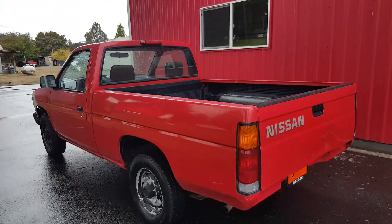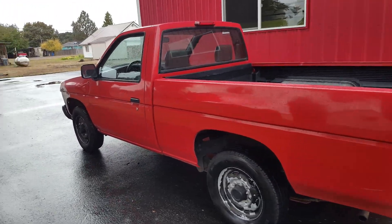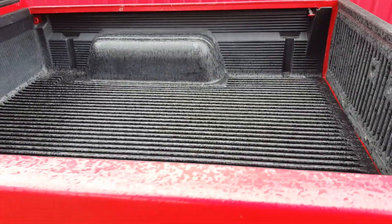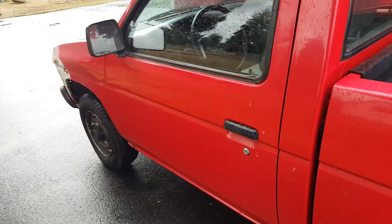Everything else, the rest of the body is in really good shape. It's got a bed liner in the back — it looks like it's the original and it's in good shape. It doesn't look like there's been much back there.